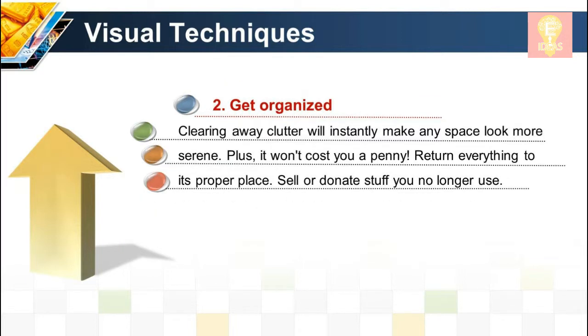Visual technique 2: Get organized. Clearing away clutter will instantly make any space look more serene, and it won't cost you a penny. Return everything to its proper place, and sell or donate stuff you no longer use.